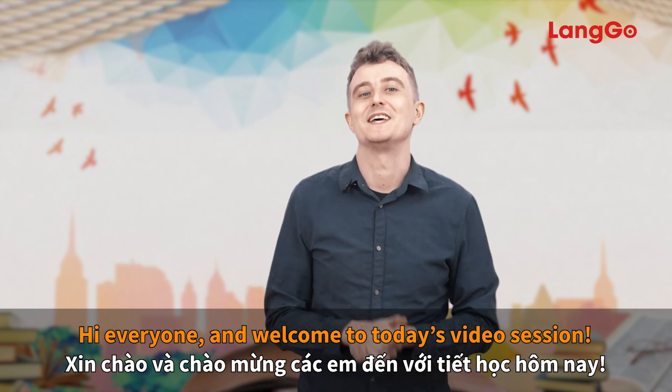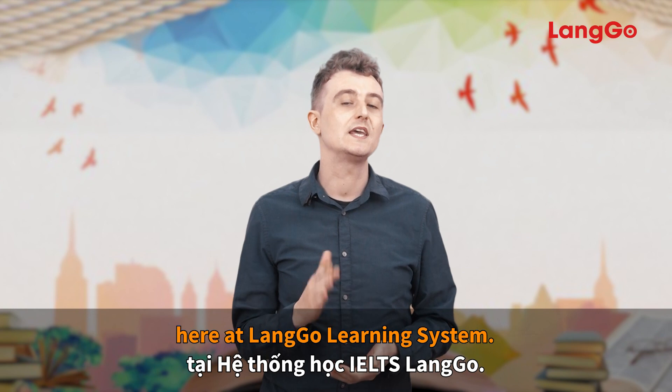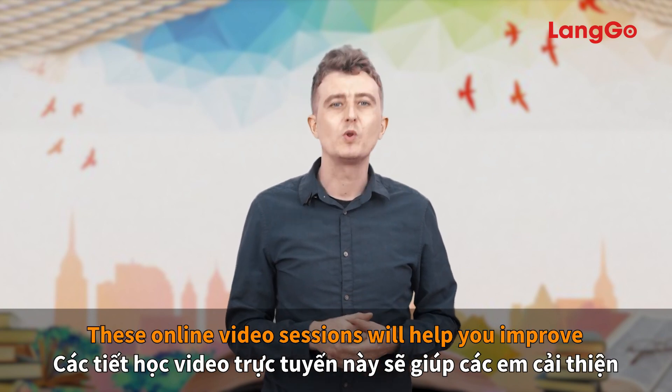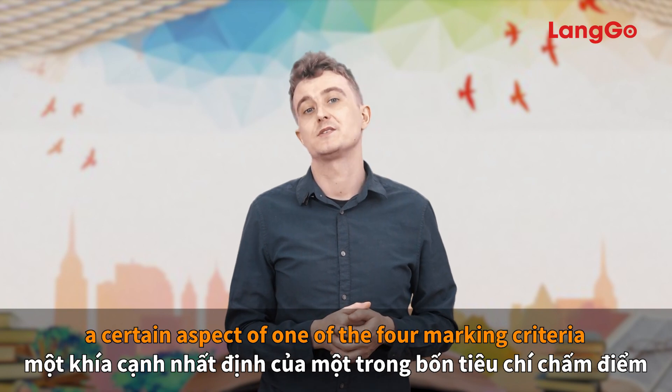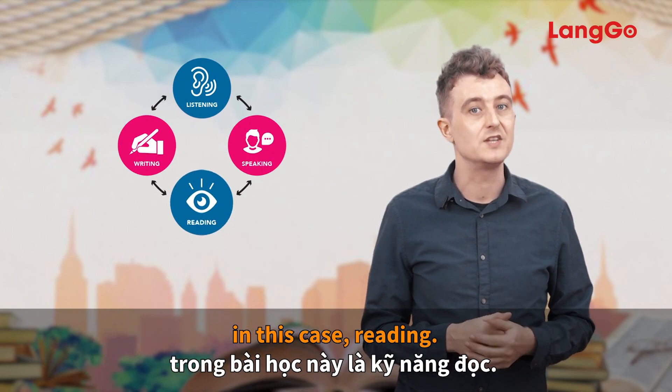Hi everyone and welcome to today's video session. My name is Thomas and I'm one of the IELTS teachers here at Lango Learning System. These online video sessions will help you improve a certain aspect of one of the four marking criteria for your IELTS exam, in this case reading.